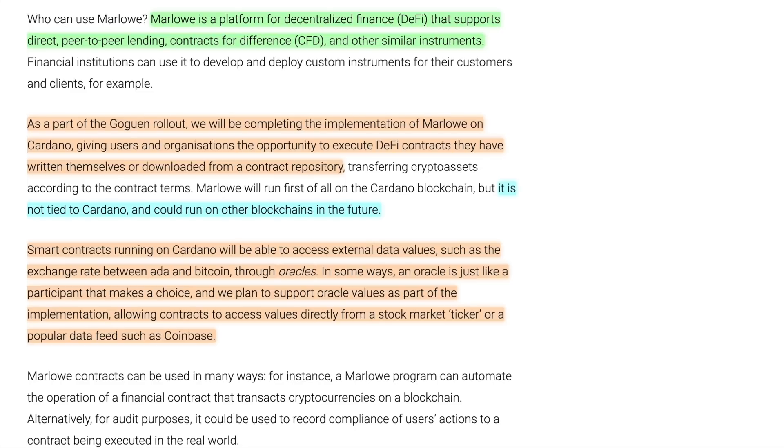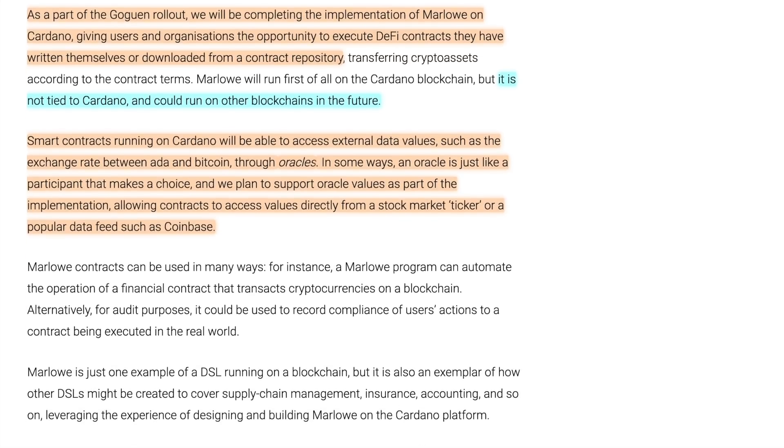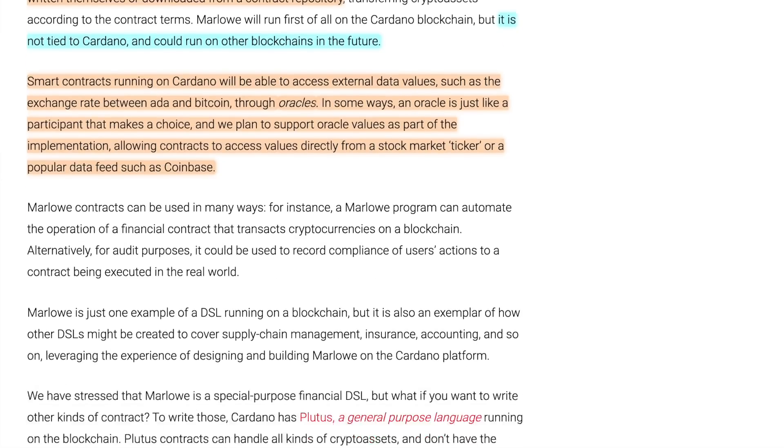If we're able to build an oracle that's native to the Cardano blockchain when Goguen launches, that is going to be a huge play. Think about what Chainlink has done with Ethereum — Chainlink is really crushing it in terms of partners and is probably one of the biggest names in oracles. That raises the question: will Cardano use something like Chainlink, or will it have its own native oracle solution?